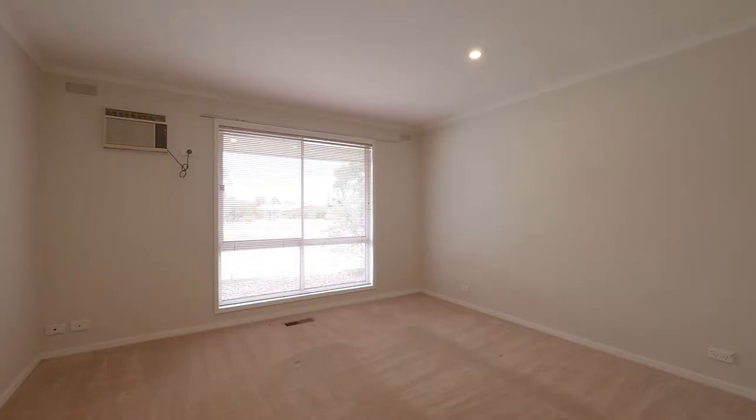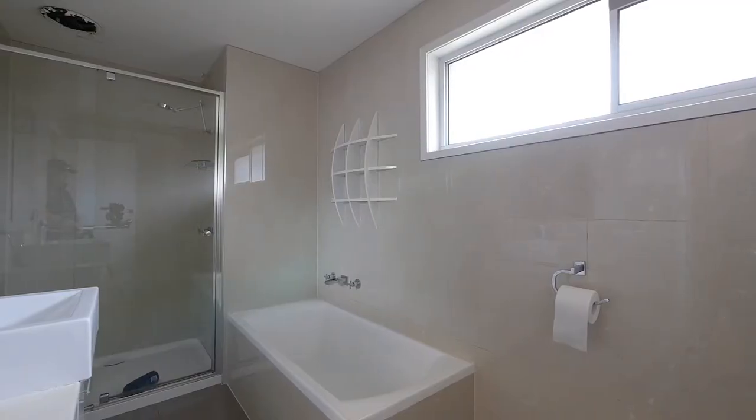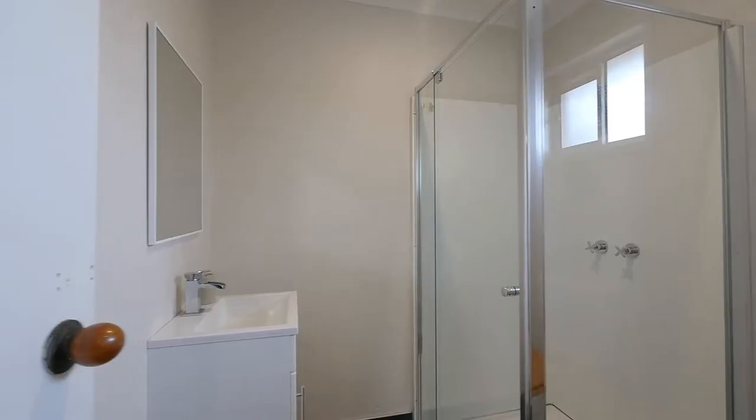Modest on the outside but quite surprising on the inside, this brick veneer home features three bedrooms and two bathrooms, with the master offering a huge walk-in robe.